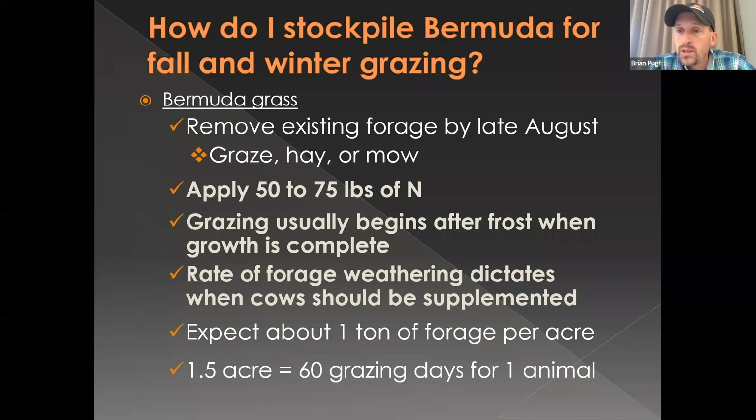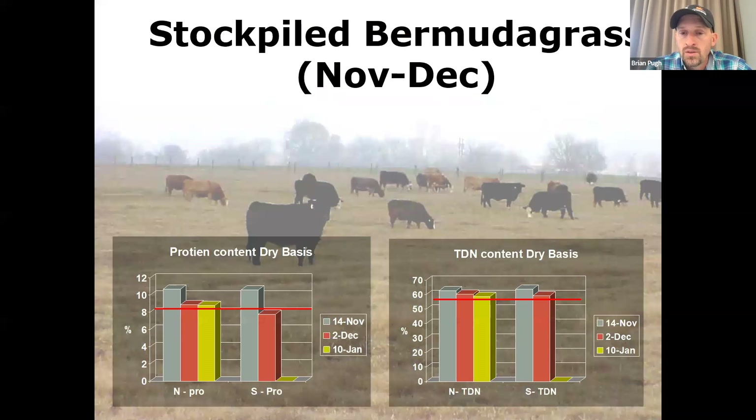How do we stockpile Bermuda? We want to get that Bermuda fairly short — two to four inches tall — around the latter part of August or 1st of September. We're going to apply 50 to 75 pounds of actual nitrogen to that field to promote growth. Grazing usually begins after frost when that growth is complete, but you can start grazing at any time you need forage. Expect about one ton of forage per acre. Fertilizing one and a half acres per cow will give about 60 days of grazing.